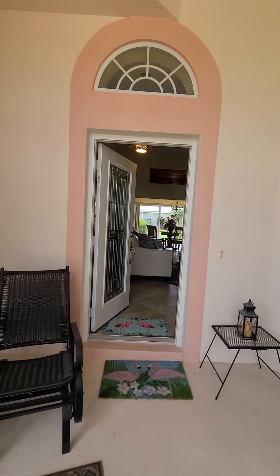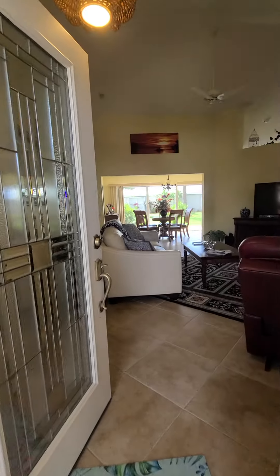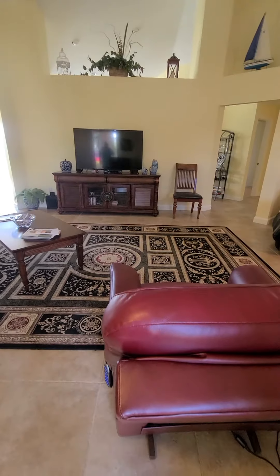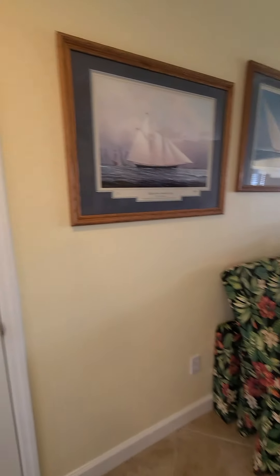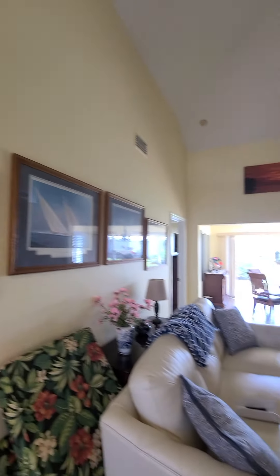We're here at a new opportunity on Isla Mirada. This is a Spinnaker 1. This is spectacular. This has been totally updated. We've got brand new tile floors, 4 and a half to 5 inch baseboards done. This has been totally repainted, top of the line, Sherwin-Williams paint.